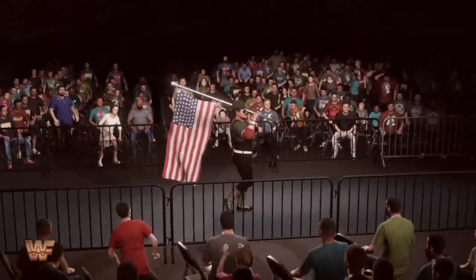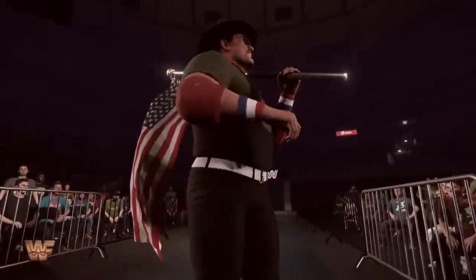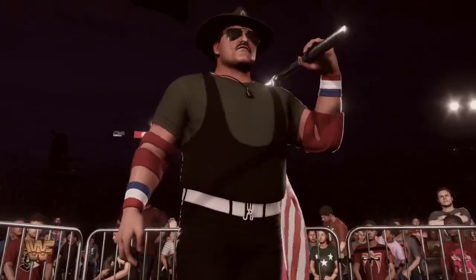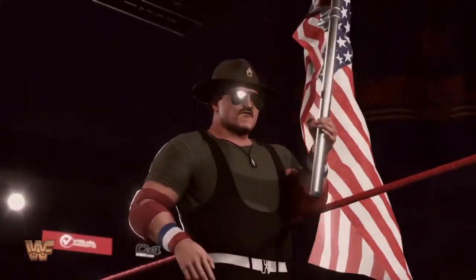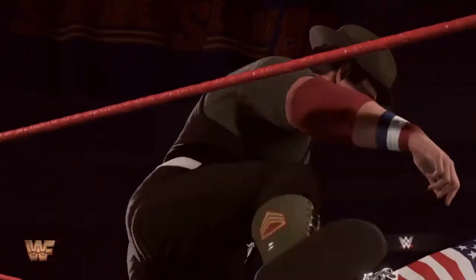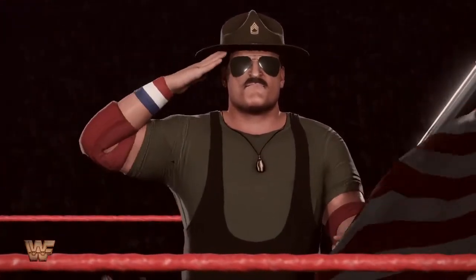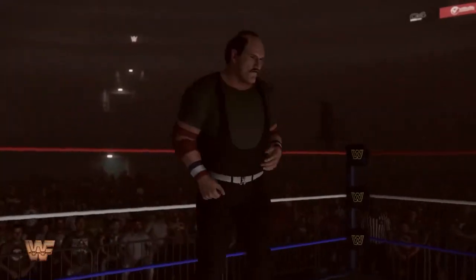A matchup like this is one that the locker room has wanted to see. It's one that the WWE Universe has wanted to see. It's one that I've been waiting to see, and it's about to go down. A man who elevates his game every week is competing at his highest level yet. This is going to be good.